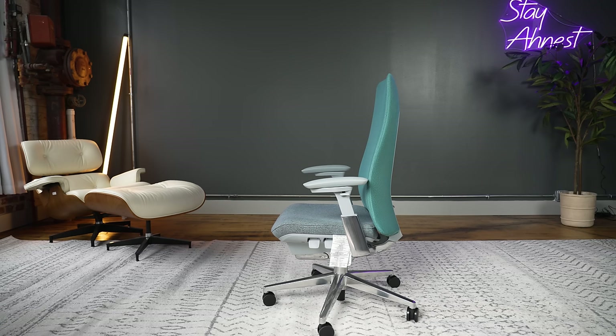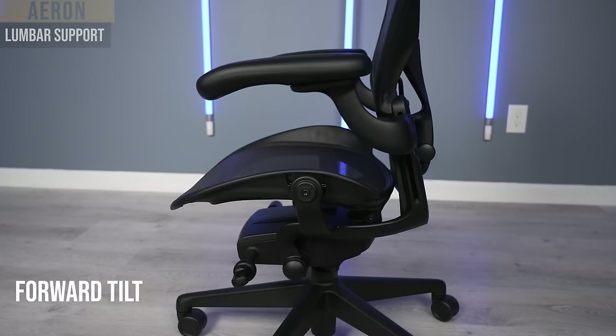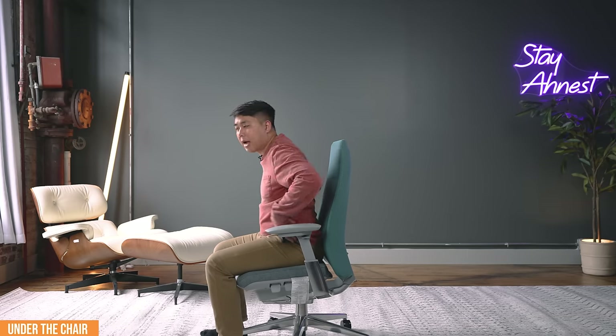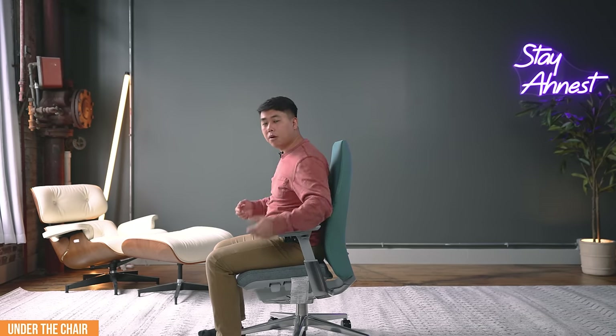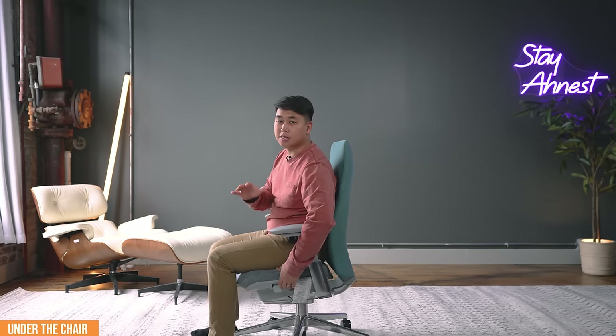You also get a front tilt forward on the seat only. This echoes the Herman Miller Aeron and the Herman Miller Sail, but it's better implemented on those chairs because the entire chair tilts forward there, which really encourages a straight back and relieves pressure on the lower back. On the Fern, because only the seat tilts and not the whole chair, I can see myself easily slouching in the forward tilt position. So in my humble opinion, this feature isn't really necessary on this chair because it's just not as well implemented.